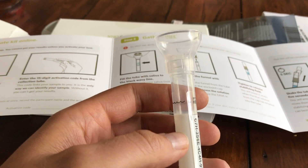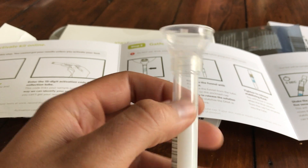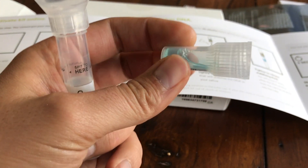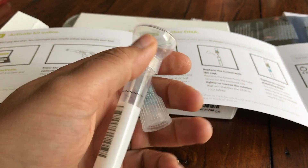So I have to fill this tube with saliva up to the black line, take the little top off, put this cap on which has some kind of stabilizing fluid in it, and then mail it away.